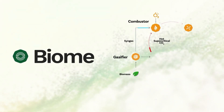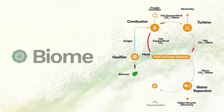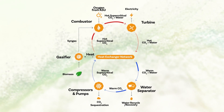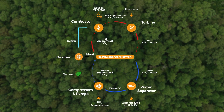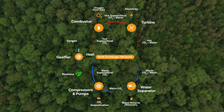Introducing Biome, a proprietary biomass-to-power technology based on the pioneering Allam-Fetvedt cycle. The potential for biomass as a fuel source is exciting, as it absorbs carbon dioxide throughout its life. So when combined with full carbon capture, it can act as a net negative carbon intensity fuel.